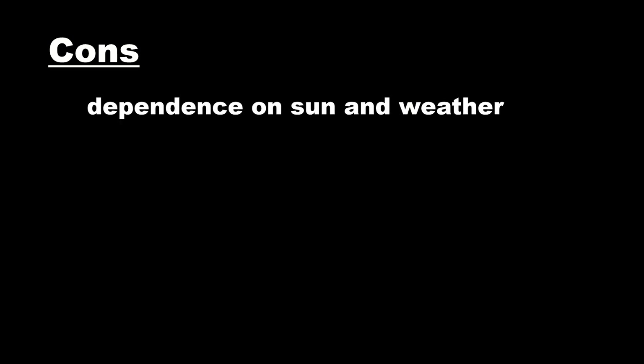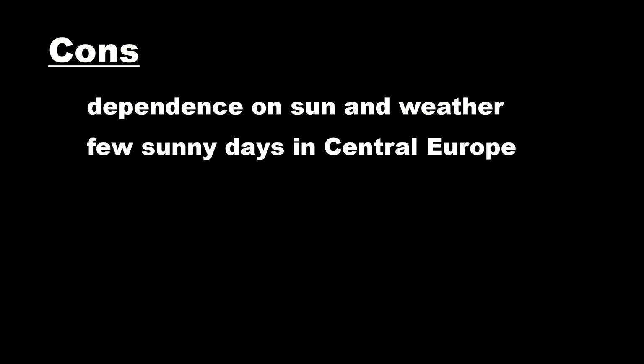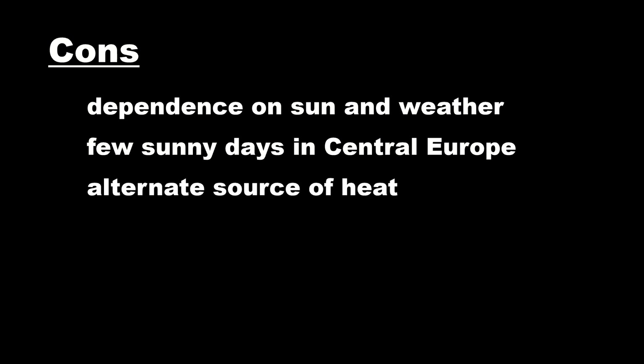But we will also encounter disadvantages. It follows from the nature of its functioning that there is a dependency on the sun — if the weather is not suitable, this heating does not work. In Central Europe we also have a problem with a small number of sunny days per year. November is generally the darkest, but since February the sun has been enough. With our house we originally thought that heating in the stove would only be a supplement to solar heating, but in reality it is the opposite — solar heating is only an accessory, but a functional one.